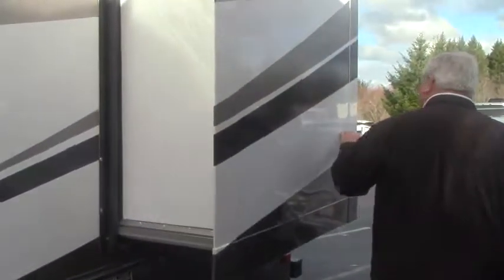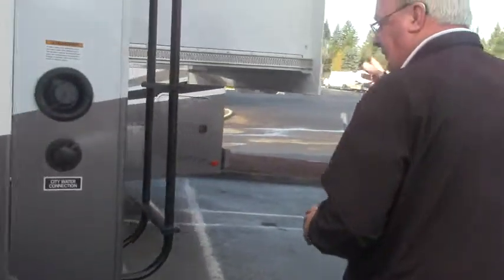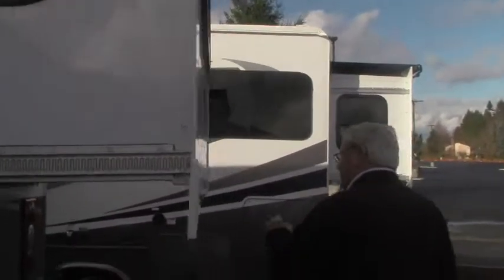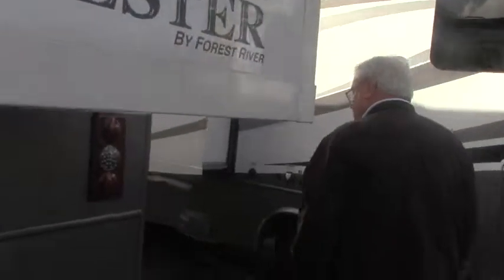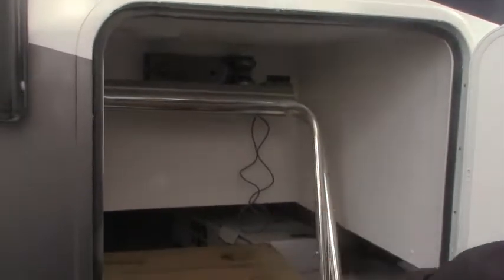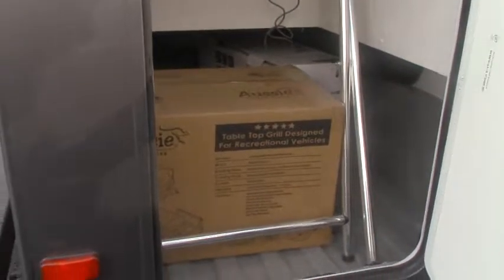Coming around this side you'll see the third slide out for this coach — it's a back bedroom slide. There's a ladder to the top, and we have a backup camera. Again, slide toppers on this. Check out this really nice deep through-storage back here. This coach also comes with the Dyson vacuum system — rechargeable.